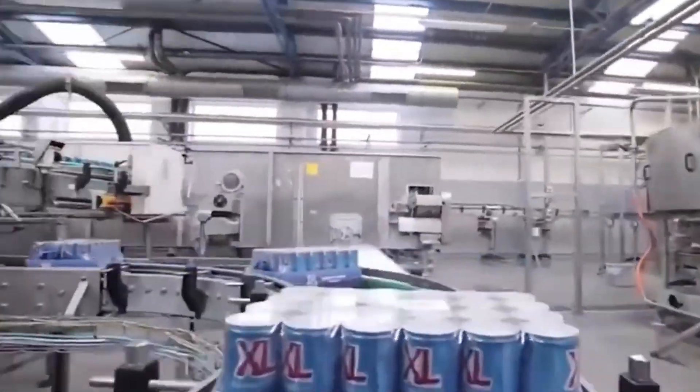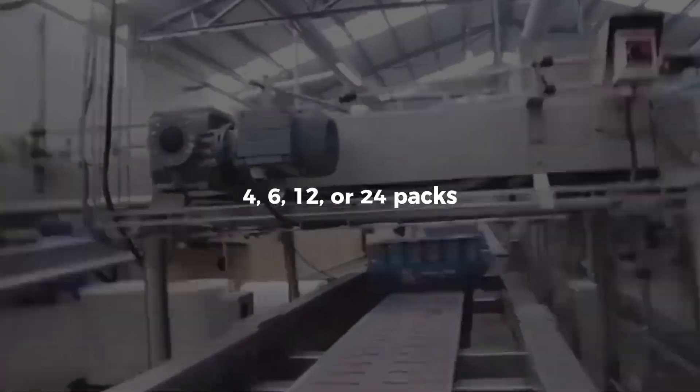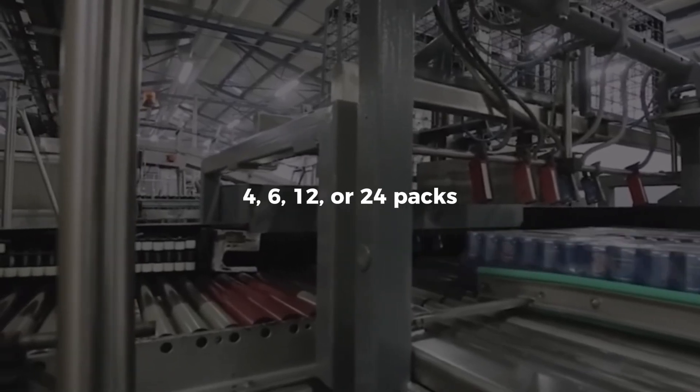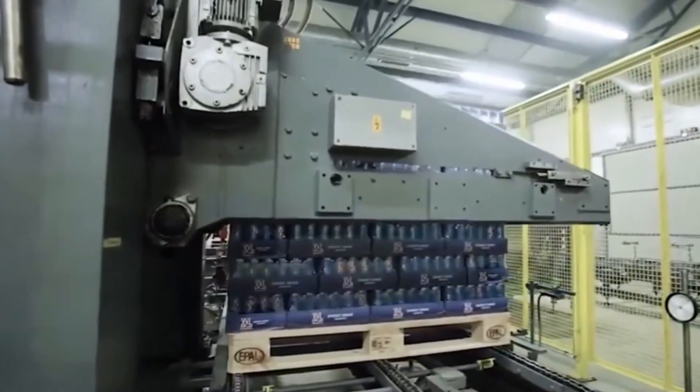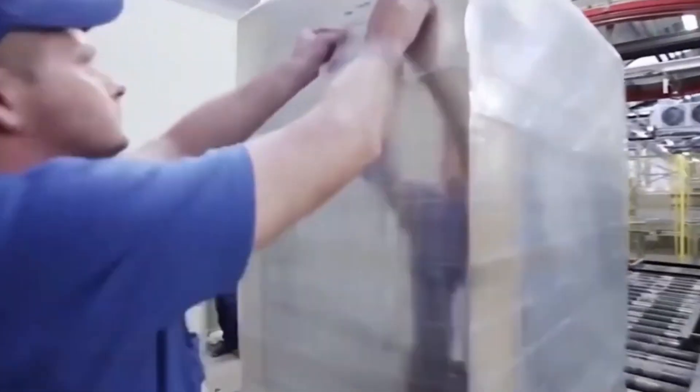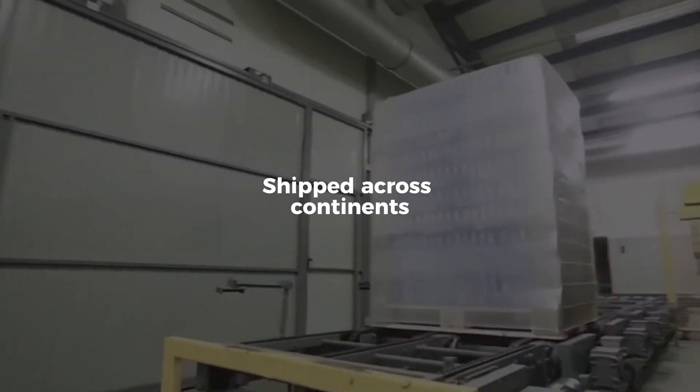Robotic arms stack cans into multi-packs — four, six, twelve, or twenty-four packs, depending on the destination. Shrink wrap tunnels seal the bundles. Palletizers load them with algorithmic precision, and forklifts roll them into the distribution dock, ready to be shipped across continents.